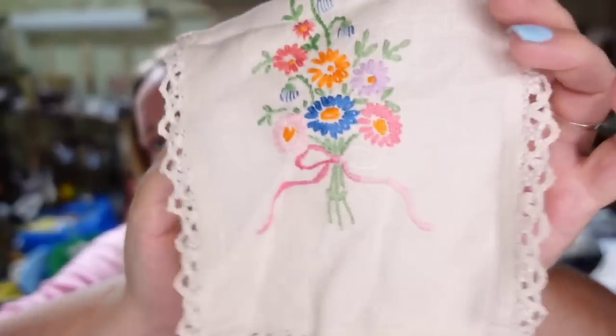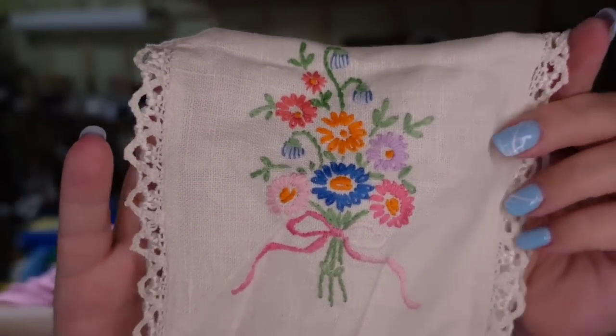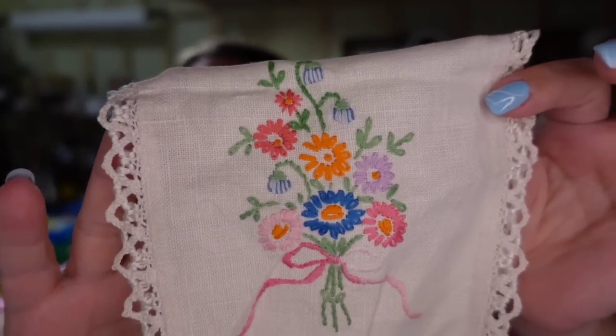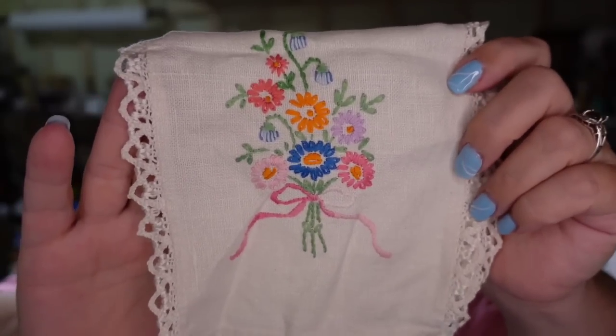Up next is a beautiful little dresser centerpiece with crocheted edges. I paid a dollar and it sold in under two months for $10, so it's going to be about a $6 profit. The buyer did pay $5 in shipping.